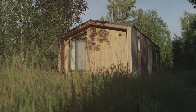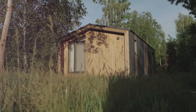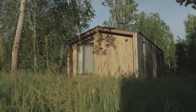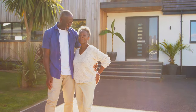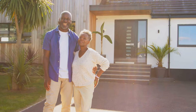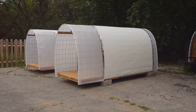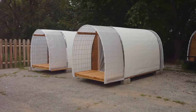Hey everybody, Daryl here, and let me tell you, I've seen a lot of ways to make a living, but these days folks are discovering a whole new way to live, and it's all about downsizing. We're talking tiny homes — but not just any tiny homes. These are specifically designed with the 50-plus crowd in mind. Whether you're recently retired and itching for adventure, or just looking for a simpler, more affordable way of life, these amazing little homes might just be the ticket. We're diving headfirst into 10 incredible tiny homes that prove you don't need a mansion to live large.